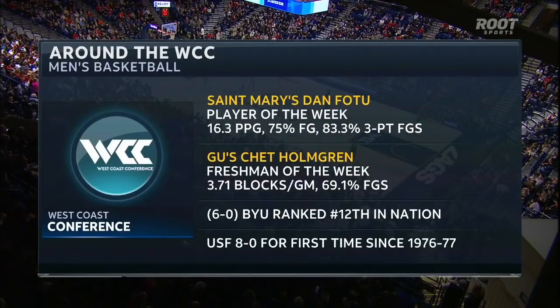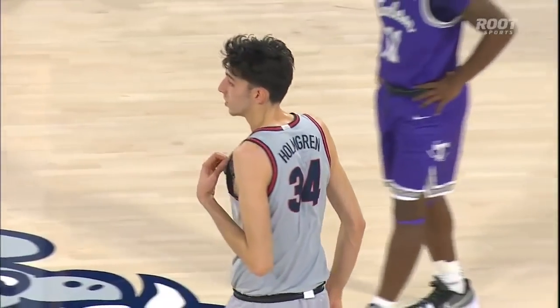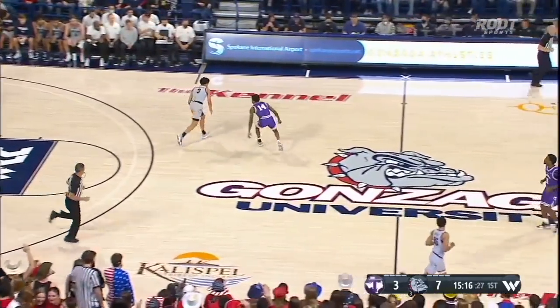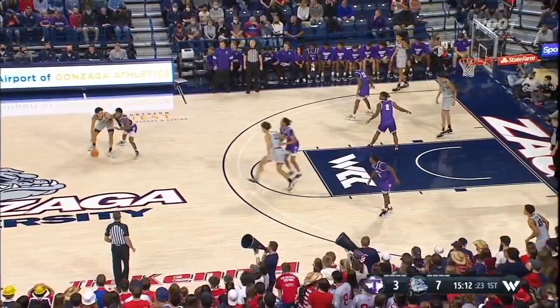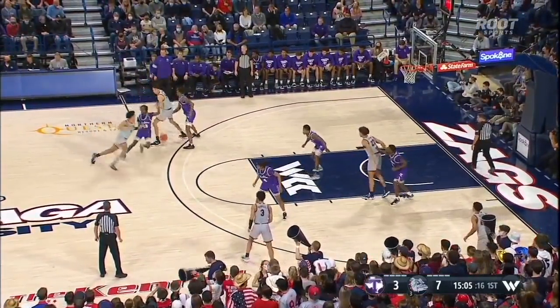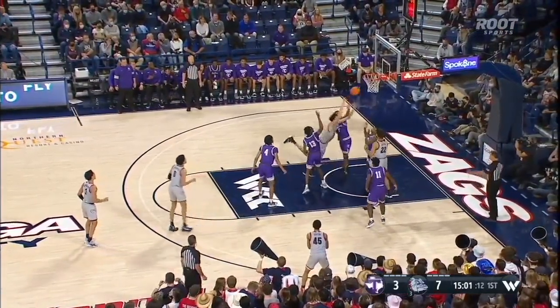BYU keeps climbing in the polls — they should, they're a good team. Mark Pope does a great job. Alex Barcelo's great. Four teams in the WCC right now in KenPom's top 40 — if that holds true that's four teams in the NCAA tournament. Long way to go. We need to get Ken over here so we can talk to him. San Francisco's backcourt has been tremendous this year.